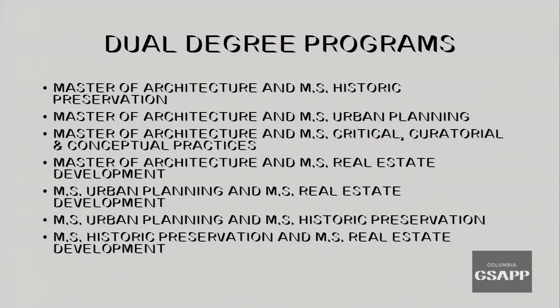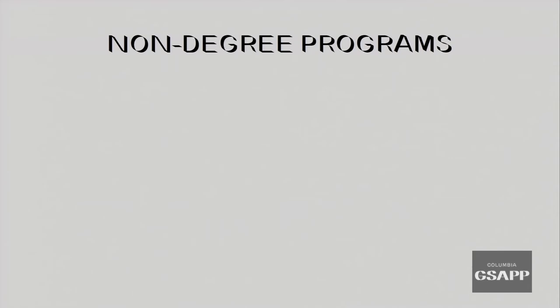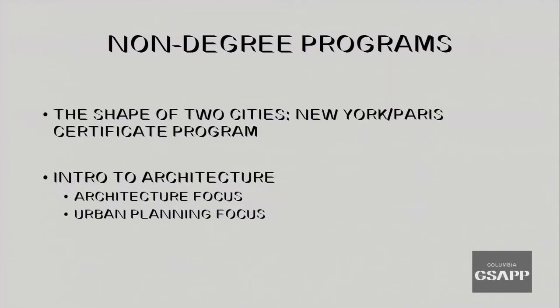Within GSAP we offer seven different dual degree options, and outside of GSAP we offer five different dual degree opportunities with our urban planning program. If you apply for a dual degree, you will need to submit a separate application for each program. The Intro to Architecture program is a pre-professional program for those interested in architecture or urban planning as a career, or for students with prior educational experience in design who may wish to prepare for a graduate school application.